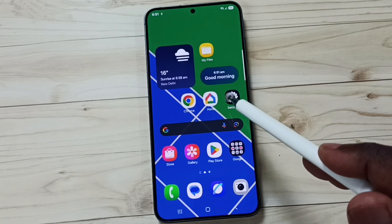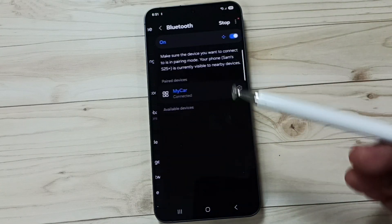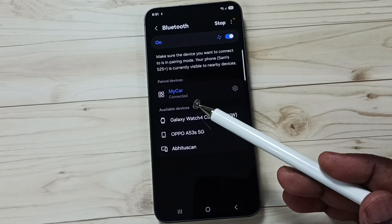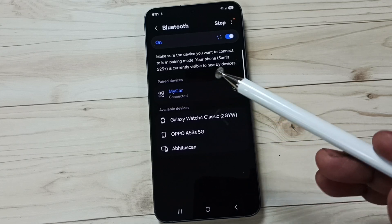Go to Settings. Tap on the Settings app icon, go to Connections, and tap on Bluetooth. Here I have connected this Samsung Galaxy S25 to car Bluetooth. You can see the status shows connected, but phone calls and media audio are not working.